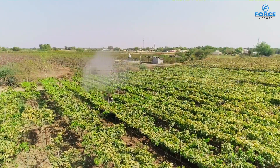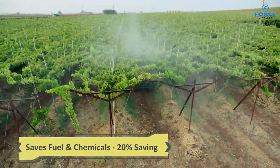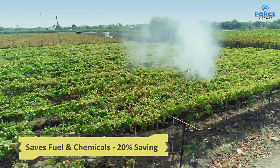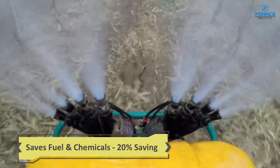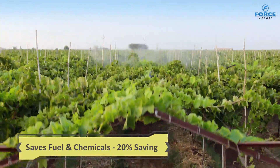This prevents damage to the propeller shaft, saves valuable fuel and costly chemicals used during spraying. This results in a 20% reduction in the total cost of operations.